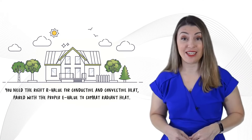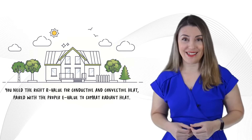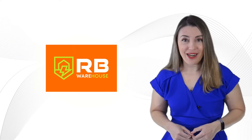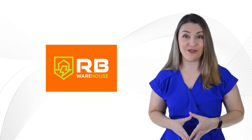When insulating your metal building, balance is key. You need the right R-value for conductive and convective heat, paired with the proper E-value to combat radiant heat. At RB Warehouse, we're not just experts — we're your solution for comfort and efficiency.